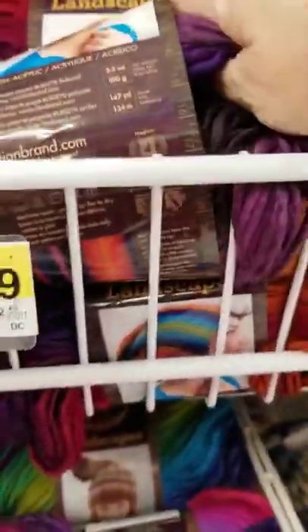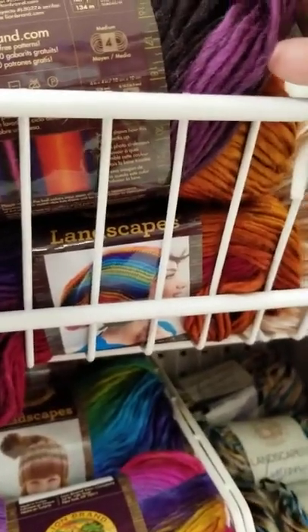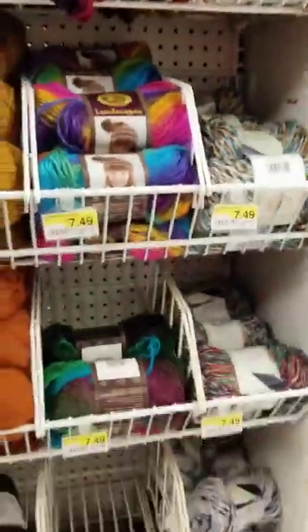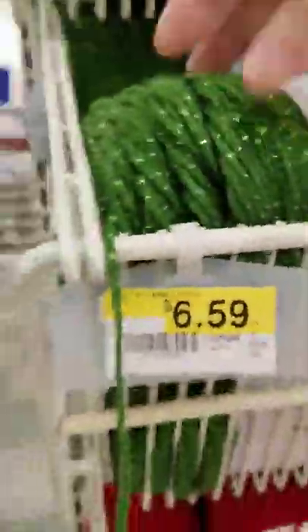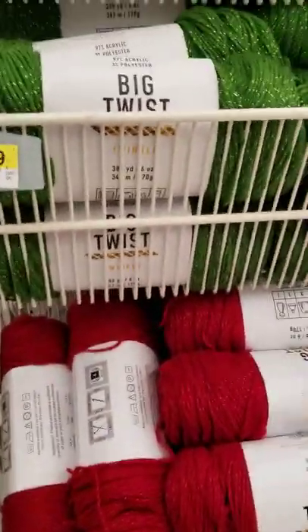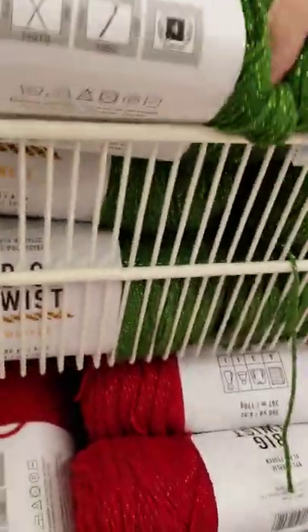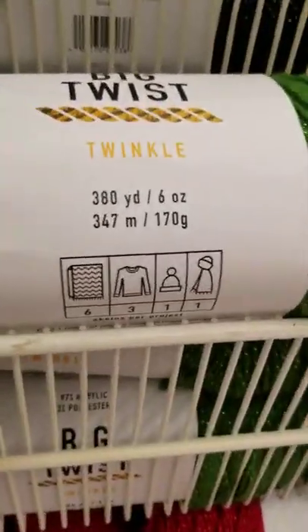Then there's Landscapes. It's soft — this is soft too. And then we have the glitter yarns — the Big Twist. They're not on sale, but $6.59 for 380 yards. Not a bad price.